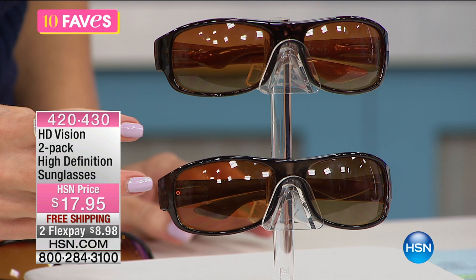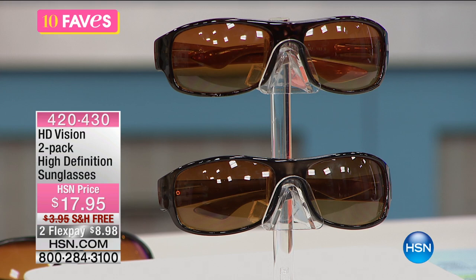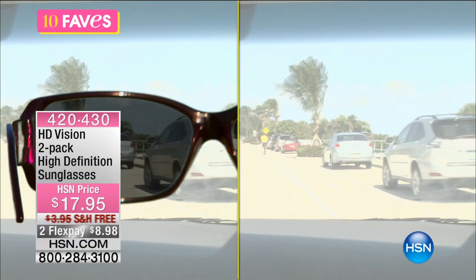These are UVA and UVB protected, so it's not only going to reduce the glare but it's safe for your eyes. It's going to prevent you from squinting when you're driving and the sun is just coming down and you're like 'I don't want to put the visor down, but I need to put the visor down.'